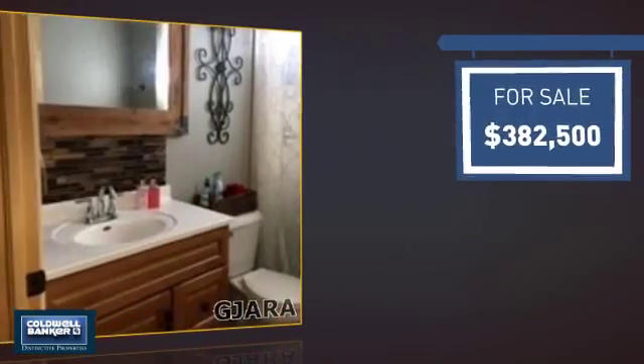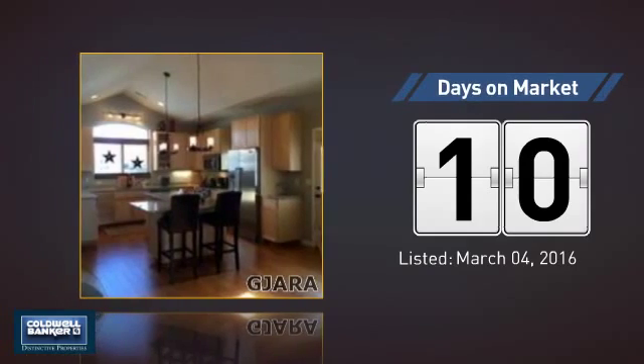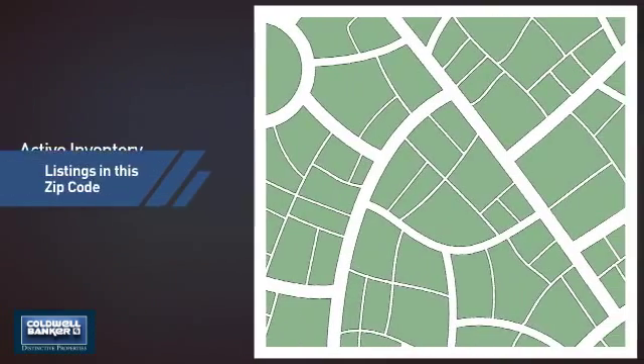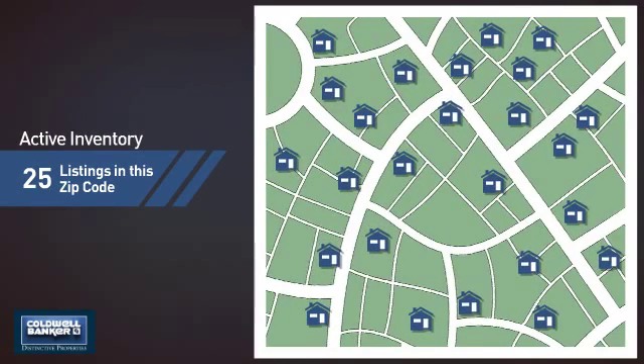Currently listed at just over $375,000, it just went on the market this month. Wondering how it stacks up against the competition? There are now 25 homes on the market within this zip code.